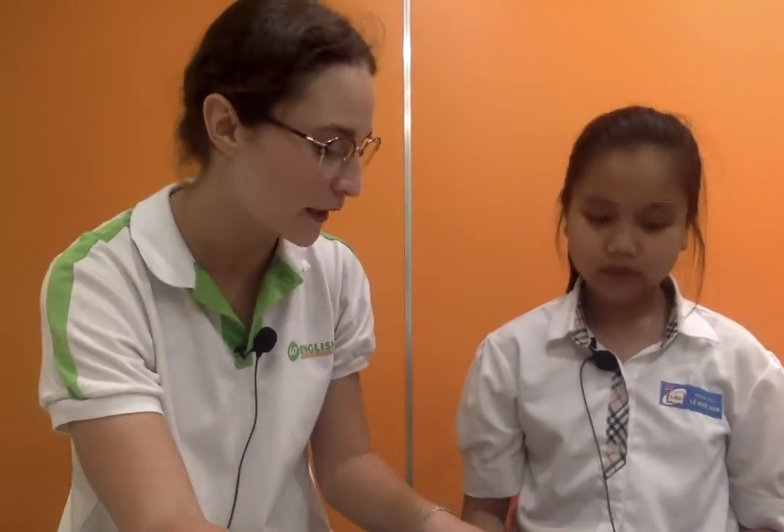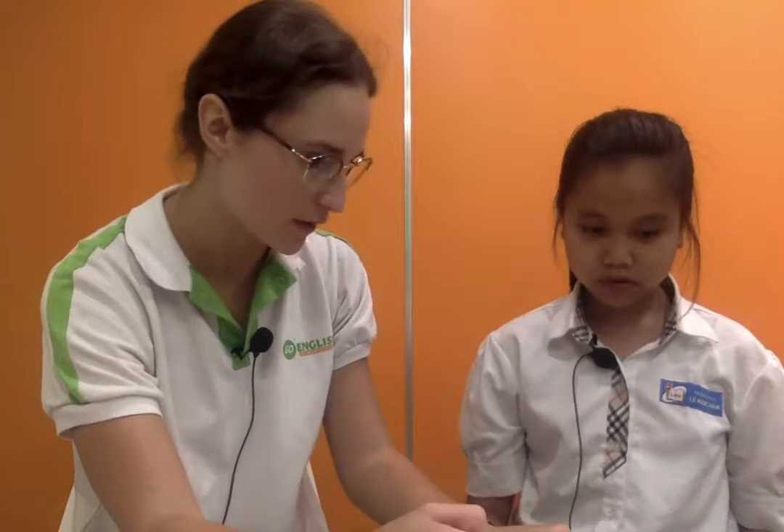Now we're going to talk about our pictures. This is my picture. This is your picture. So I will say something about my picture and you must say something about your picture that's different. Okay? In my picture, the clock is grey. In my picture, the clock is yellow.